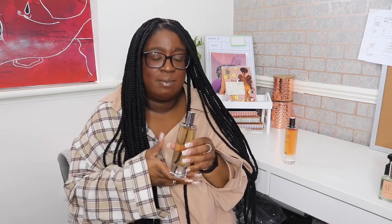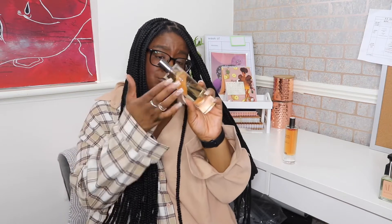No Zara fragrance lasts long on my skin — it doesn't matter. You're getting two hours max before it turns into a skin scent. But I do enjoy the packaging, it's really nice, and for the price you really can't go wrong. So that is Majestic Obsolete.